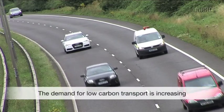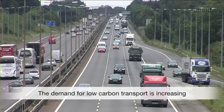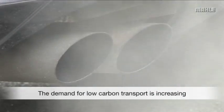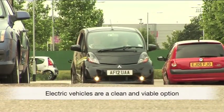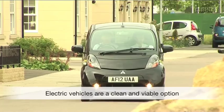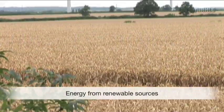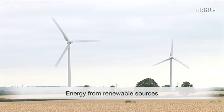Automotive manufacturers worldwide are investigating and exploiting new technologies with the aim of reducing the CO2 emissions of their vehicle fleets. Electric vehicles represent a viable option as they don't generate harmful tailpipe pollutants, and the electricity to power them can be provided from a selection of renewable sources.